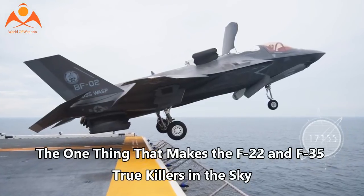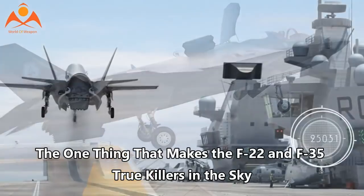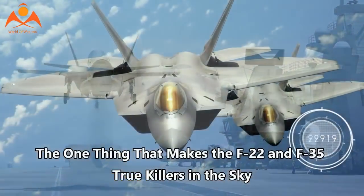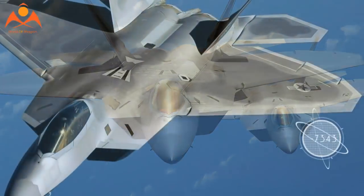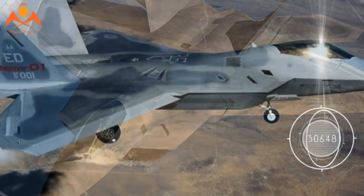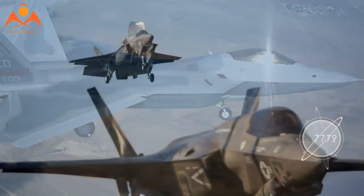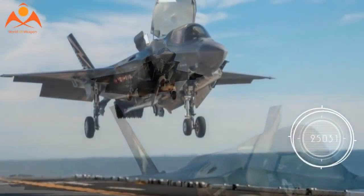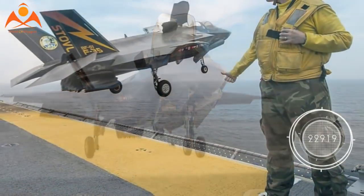The one thing that makes the F-22 and F-35 true killers in the sky: while pilots of advanced fifth-generation fighters like the Lockheed Martin F-22 Raptor or the F-35 Joint Strike Fighter often claim the spotlight, it is the ground crews who maintain those jets' pristine surfaces that are often the real heroes. Without proper maintenance of their skin, the signature of those advanced stealth jets degrades over time, rendering them vulnerable to enemy radar.